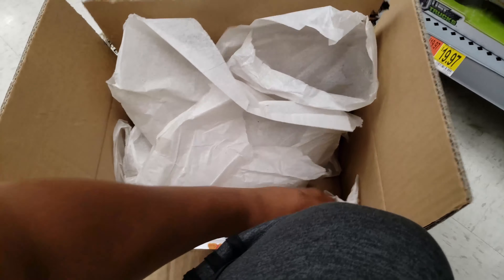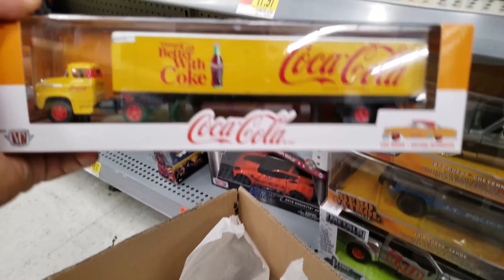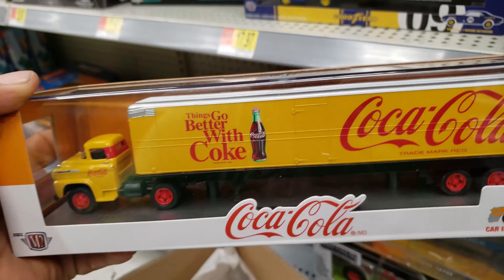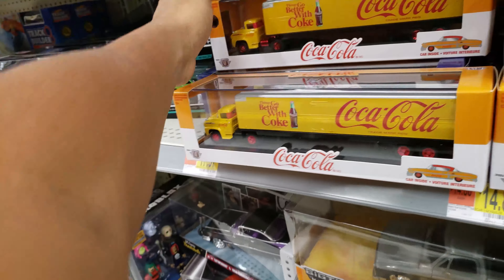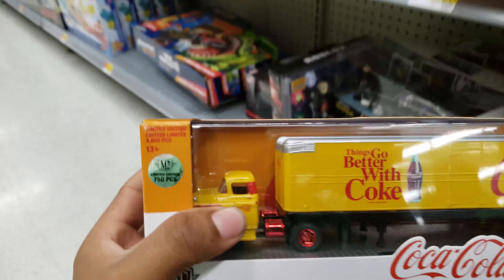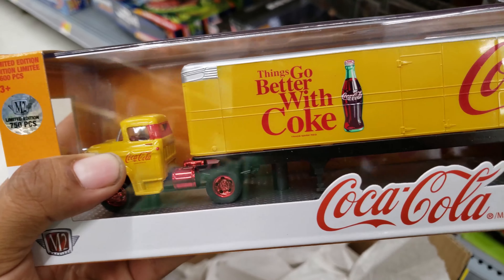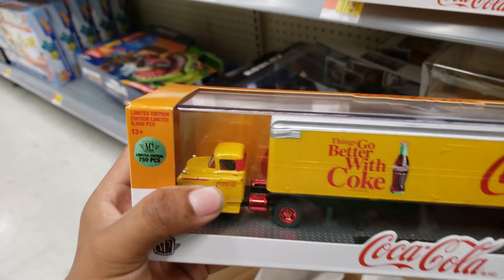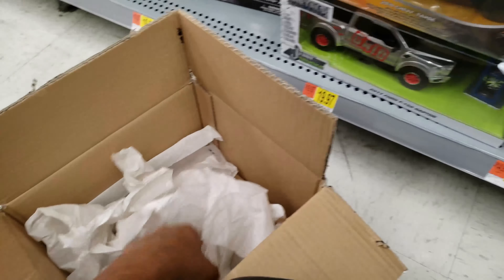Damn, that's crazy man. Things go better with Coke — especially if it's a chase piece, man. 750 — very nice, of course. Man, luckily, luckily man.